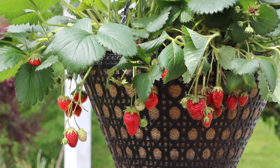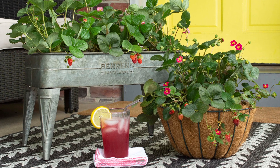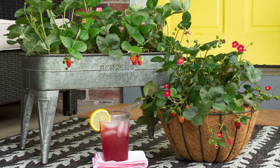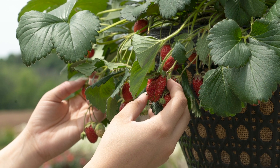They're also great for homeowners because we're expanding the patio space you can use for Bushel and Berry. Not only can you have great deco containers on your patio, you can also now have great hanging baskets that are at the perfect level for you to pick and enjoy at home.